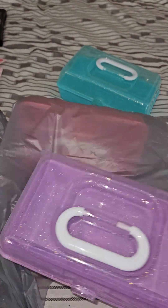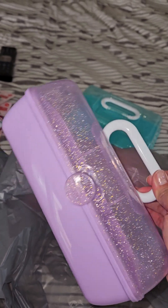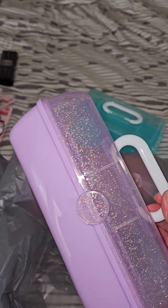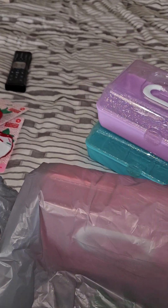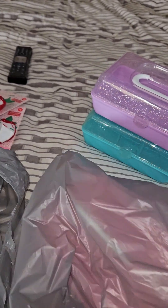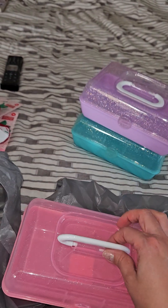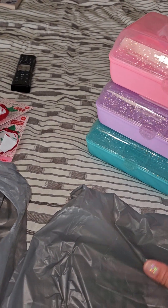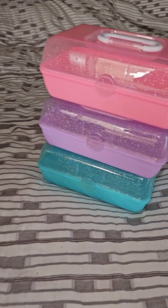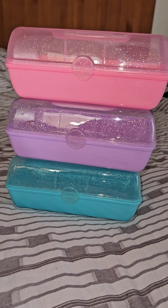I grabbed one in teal — my sister likes teal, so that'll be for her. This one is really pretty, the purple — my mom likes purple, so I'll put her gift in this one. And then I did grab one for myself, and of course that's in my favorite color, pink. I think these colors are beautiful — I love this pink with the gold and silver glitter. The pink is obviously the one that's selling out right away. Here's a better look at them — they're really cute.